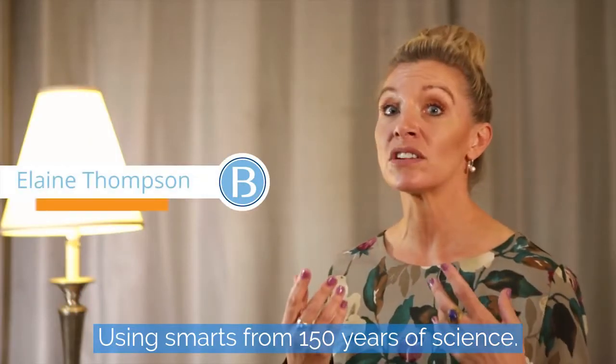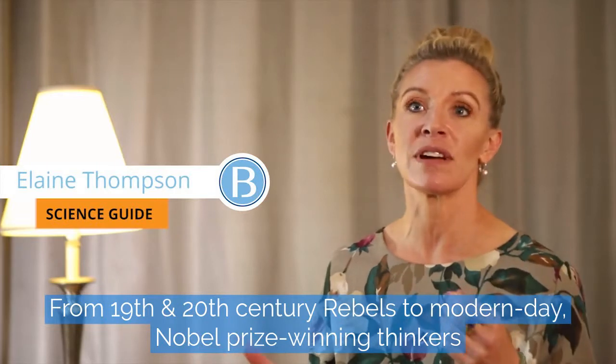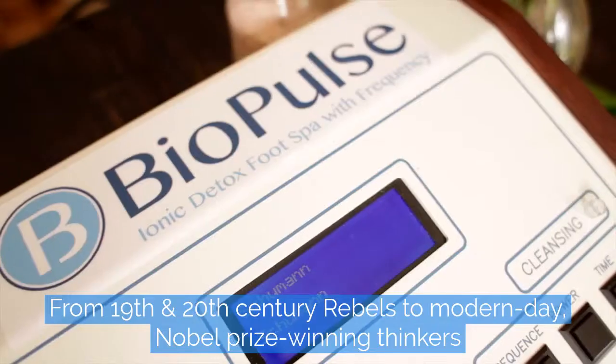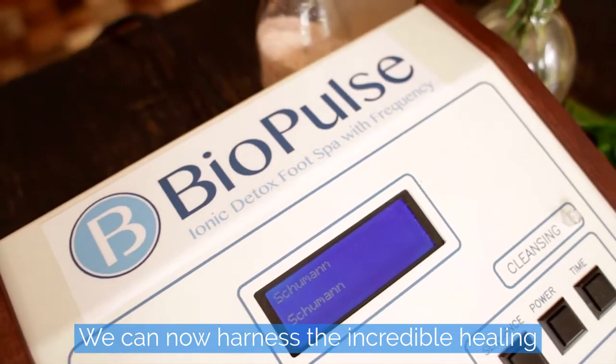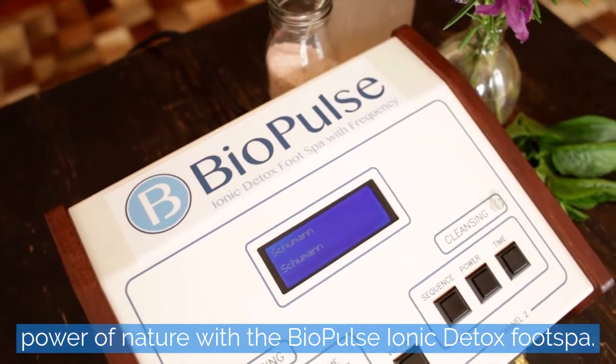Using smarts from 150 years of science, from 19th and 20th century rebels to modern day Nobel Prize winning thinkers, we can now harness the incredible healing power of nature with the Biopulse Ionic Detox Foot Spa.